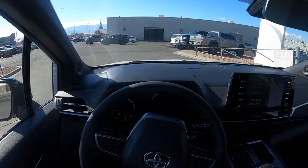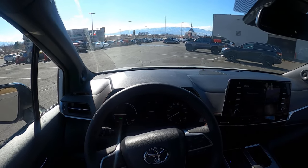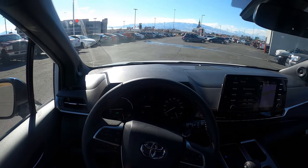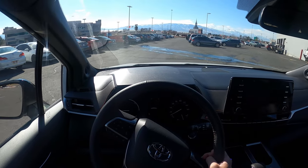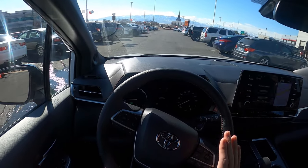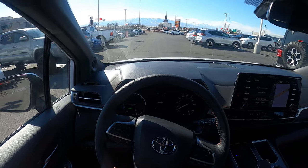Also, thinking about driving style — I've never been in a minivan with someone who's going full throttle all the time. Usually it's just partial throttle, and this does great at partial throttle. This thing is fantastic at partial throttle. It feels really good.